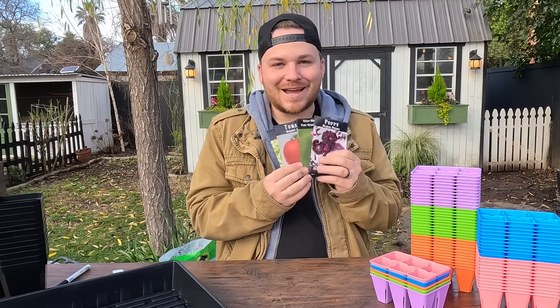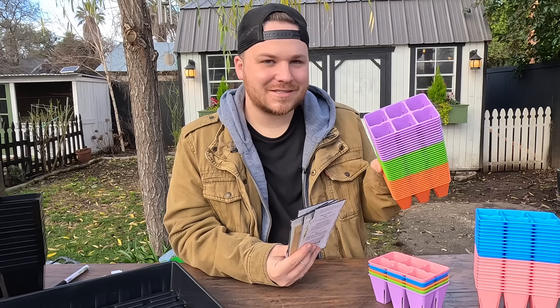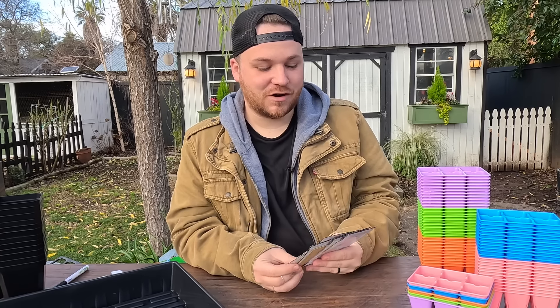I have some exciting things that I'm going to be starting. Let's start off with what I'm going to be starting for seeds — and of course I'm going to be starting them in the six cell trays that I just got. Lots of color in the garden. This is going to make it so spring doesn't feel so far away.